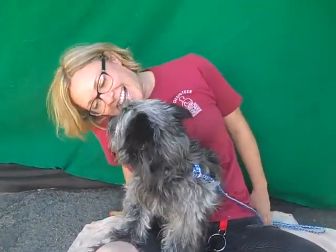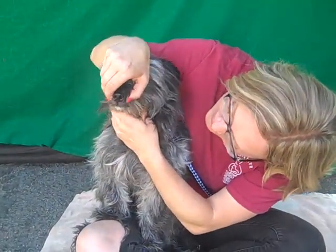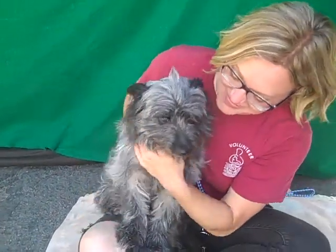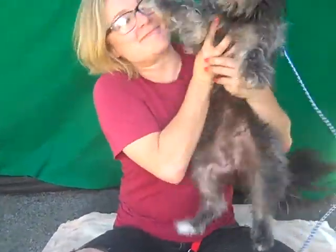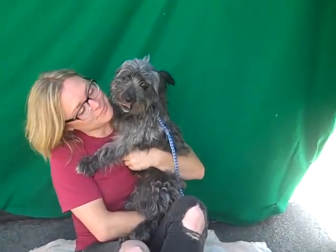Interesting combination with the most wonderful overbite. She's so cute. She's only about a year old. Came in as an owner surrender on June 19th and she weighs about 12 pounds — she looks bigger because she's all fluff.